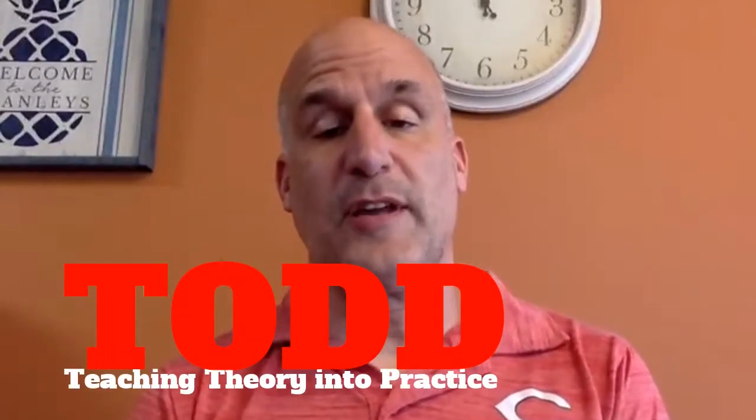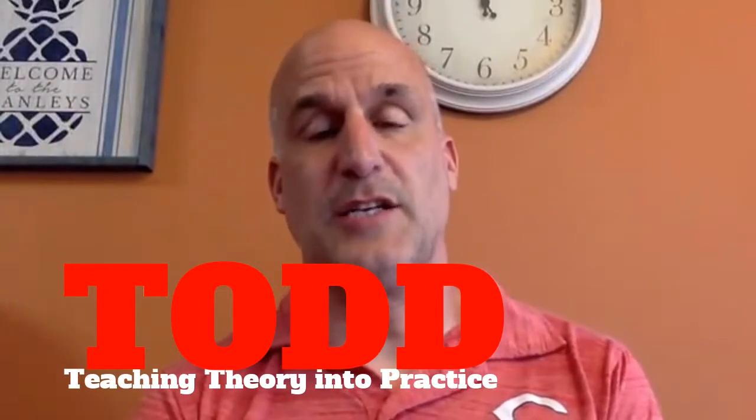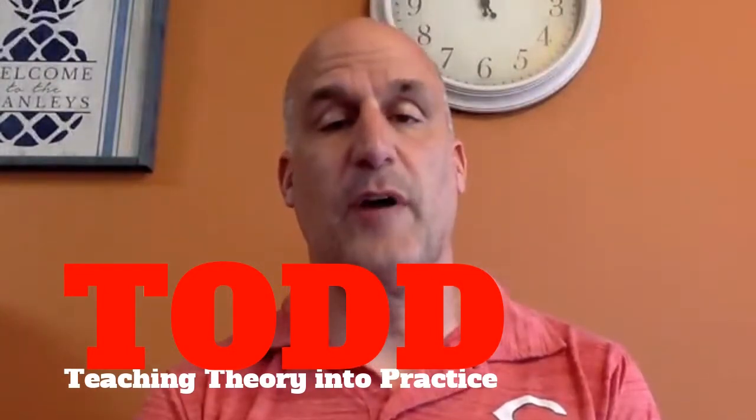Hi and welcome to another edition of Todd Talk, where we take teaching theory and turn it into teaching practice. The theme for this month is going to be the grouping of gifted students and the various ways to do that. In the 22 years that I have been teaching or coordinating gifted, the one thing I have discovered is that there is no one right way to do it.